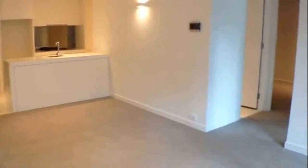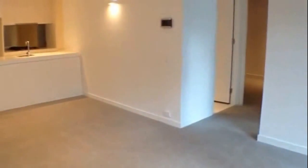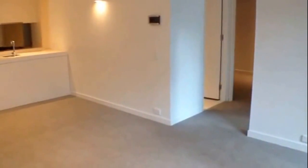Directly in front of me we have the designer kitchen. I am currently standing in the lounge room. As we move through the corridor we have our two bedrooms, and also one of the bedrooms has an ensuite, and then directly behind me we have a balcony.